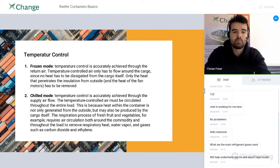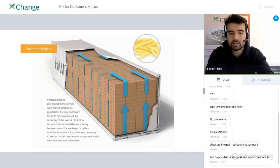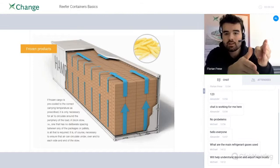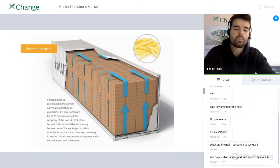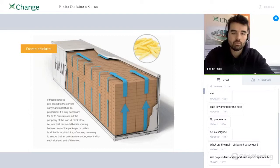There's also a frozen mode. Reefers are not designed to lower the temperature of your cargo but to maintain it. So if you have ice cream or fries, there's no heat that needs to be removed from in between the cargo because there's no heat coming from frozen products. You just need a barrier against warmer temperature from outside the reefer. The biggest difference between frozen and chilled products is that you need no space between your cargo for frozen goods.